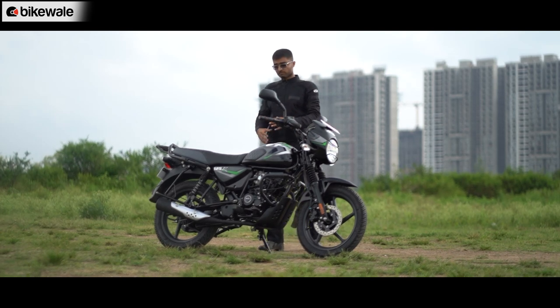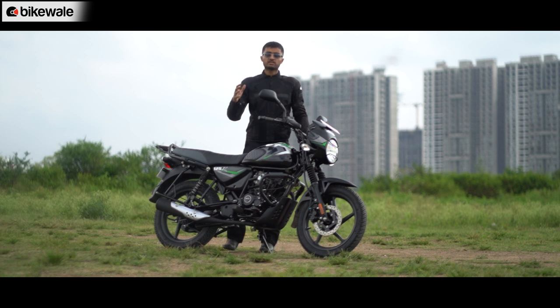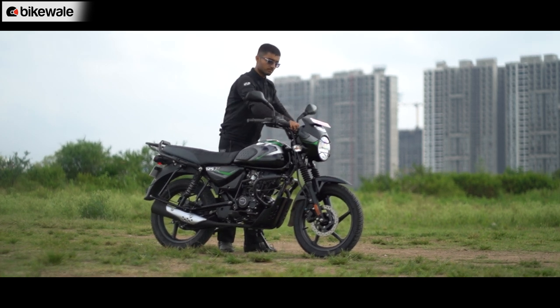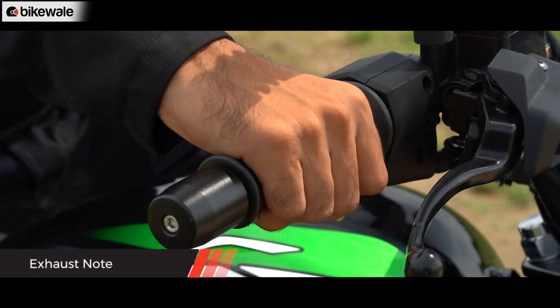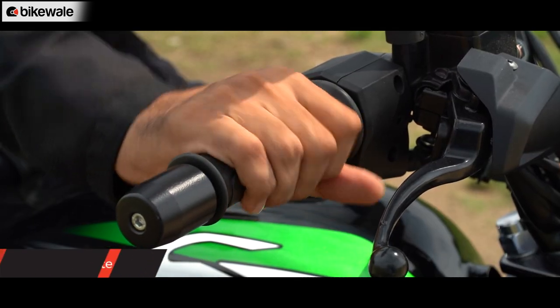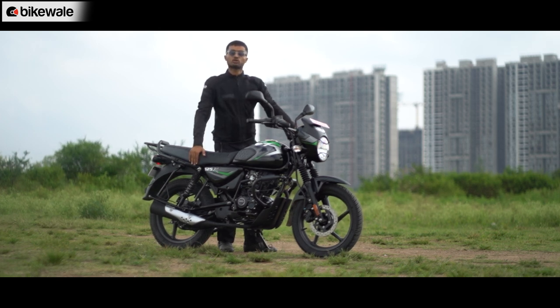Now we've talked about the engine, the overall build quality, and the comfort. Let's hear what the CT 125X sounds like. What do you think of the exhaust note of the CT 125X? Let us know in the comments below.